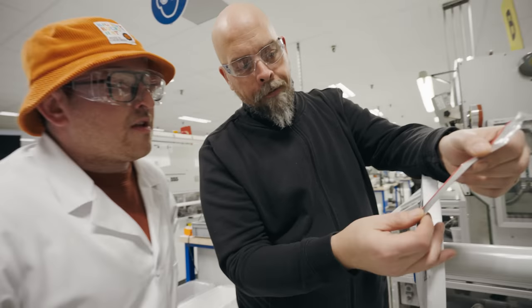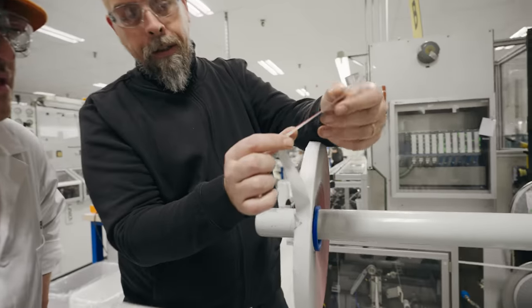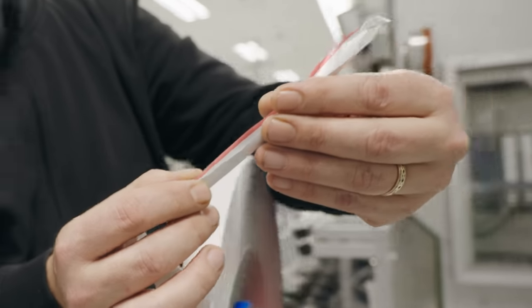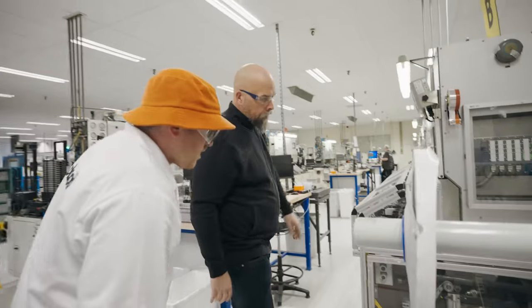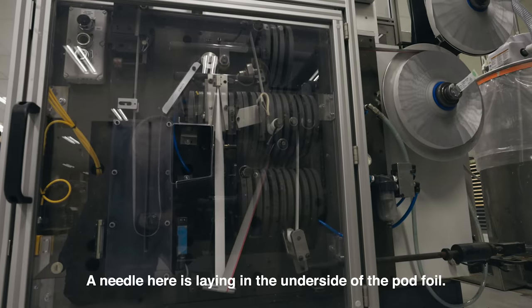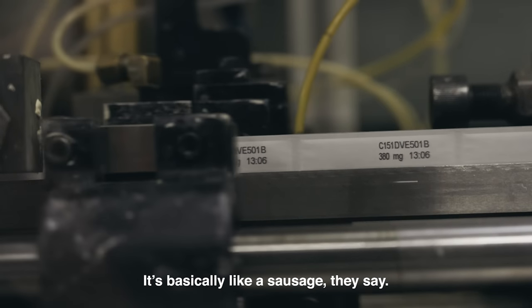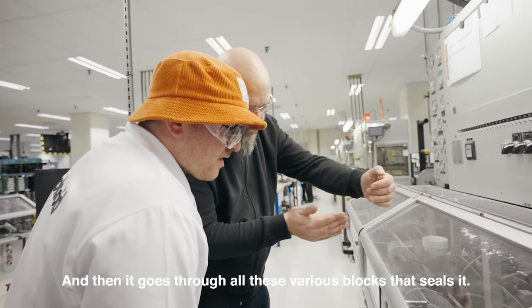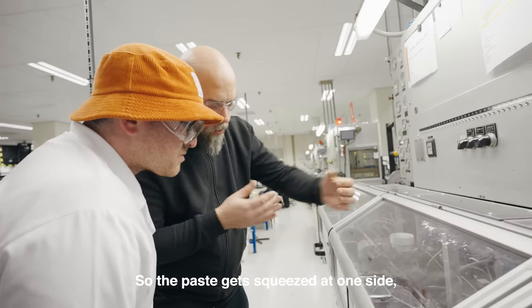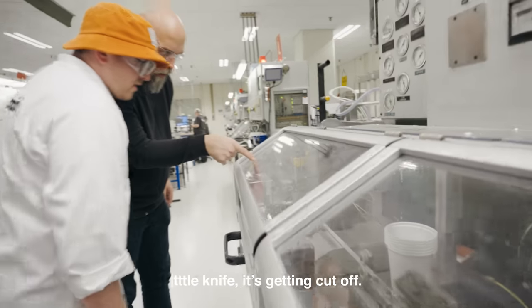When we were downstairs we looked at the pod foil with the red stripe on it. This has now been cut down on the slitting machine to very specific sizes. This material will end up getting folded and filled with developer paste. The rolls are fed into the machine, a needle lays in the underside of the pod foil injecting the paste — basically like a sausage. Then it goes through various blocks that seal it, the paste gets squeezed to one side, the seals come together, and the pod gets laminated. Here on that little knife, it gets cut off, and basically there's a pod.